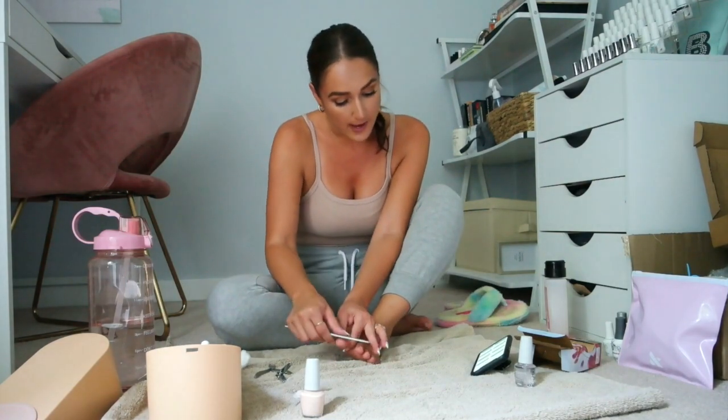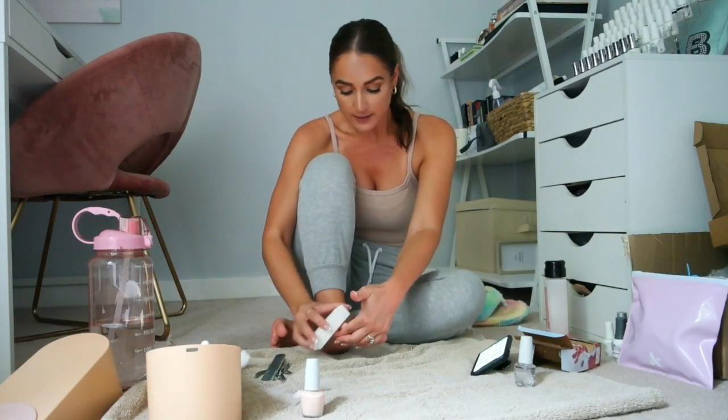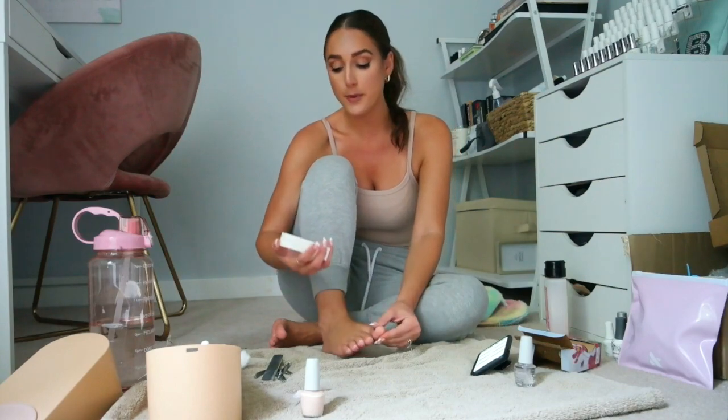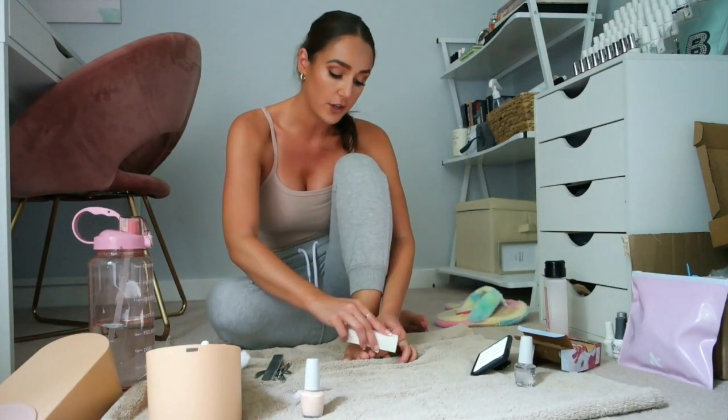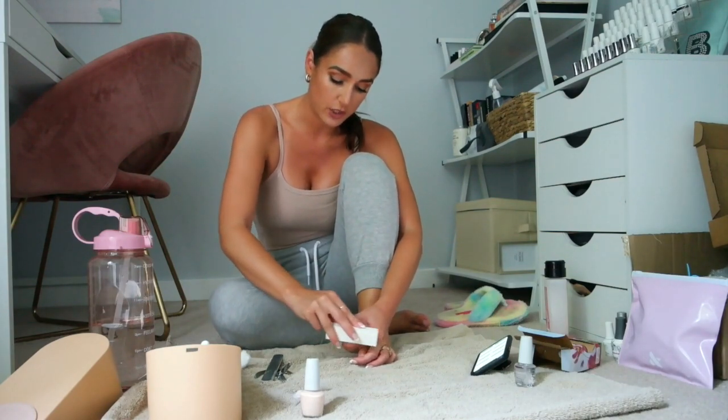Next question: what nail dryer do you have? I actually don't have a dryer — I just have a UV lamp which I use for my gel manis, and they don't even sell it anymore. I've tried to find it, tried to link it, and I don't even know if they make replacement bulbs. In my research for new lamps, the Sun UV has incredible reviews and has been recommended to me many times by other gel users, so if you're in the market for a UV lamp I would suggest checking that out. They have a ton of different versions on Amazon.